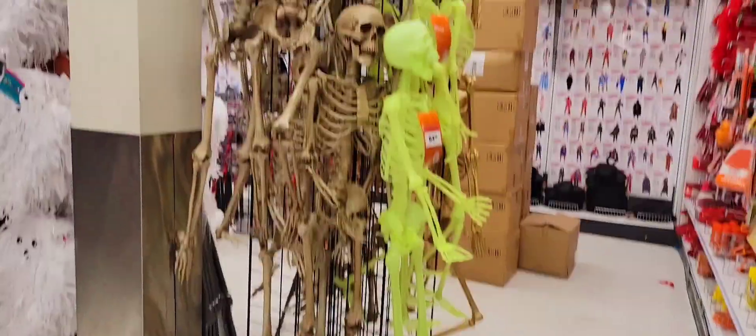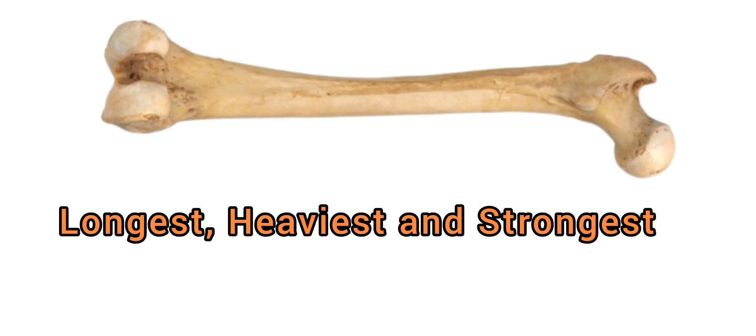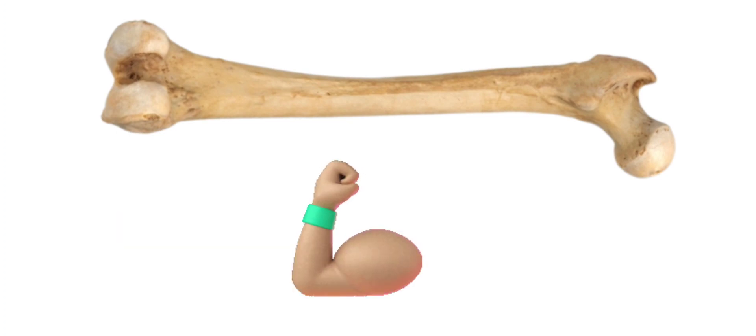Our next bone is the femur. The femur is the longest, heaviest, and strongest bone in the entire human body. This bone helps us to walk, run, and dance.